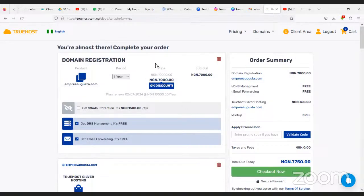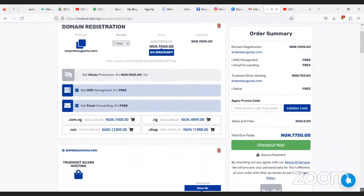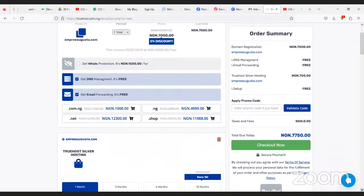We are almost there — complete your order. This is the new registration for one year. The order summary shows 7,000 Naira for everything. All we need to do right now is click Check Out Now.